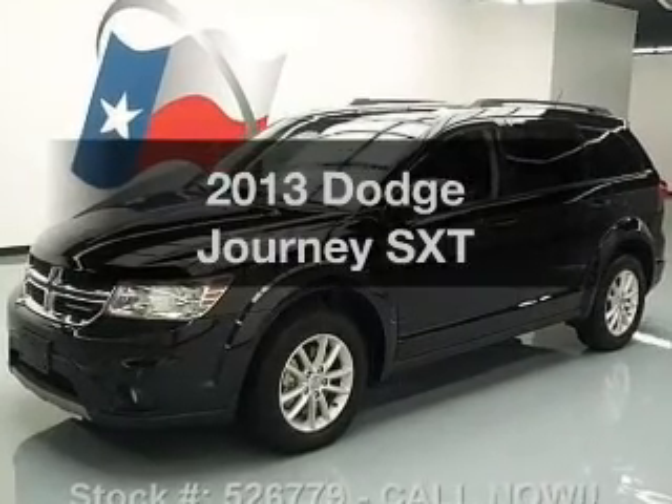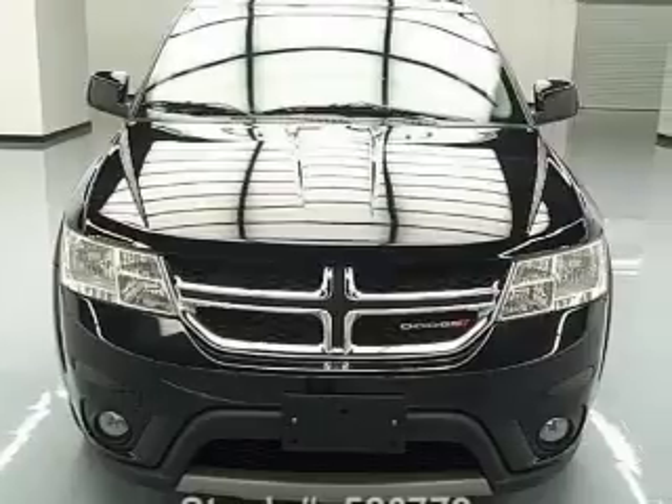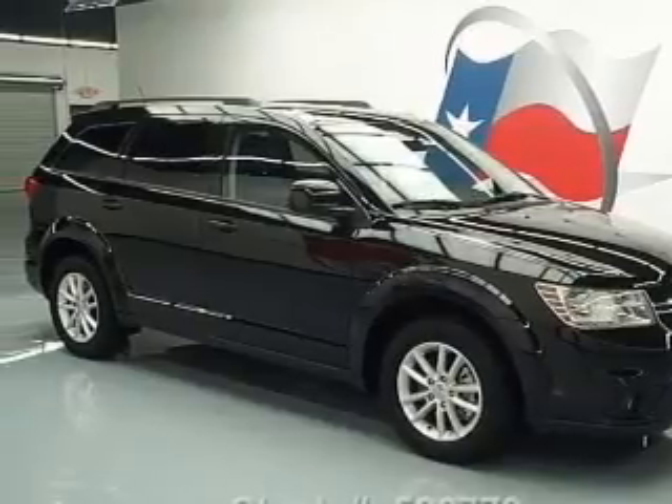Introducing the 2013 Dodge Journey. If you're looking for a first-rate auto, this one could be yours today. With a reliable six-cylinder engine, the powertrain includes front wheel drive, driven by an automatic transmission.